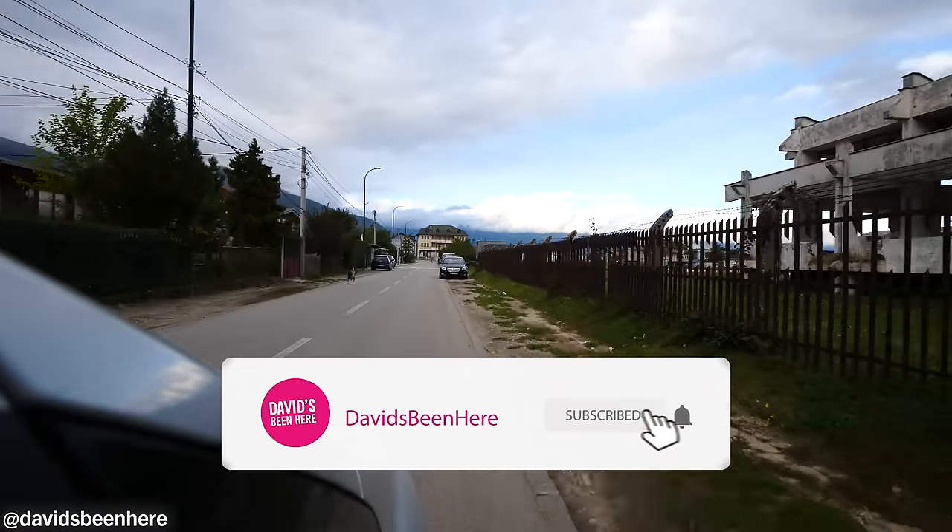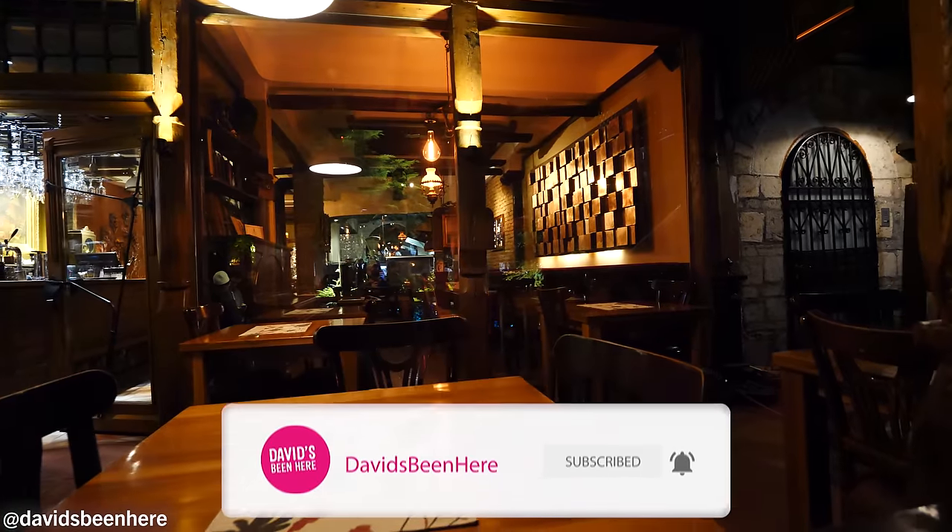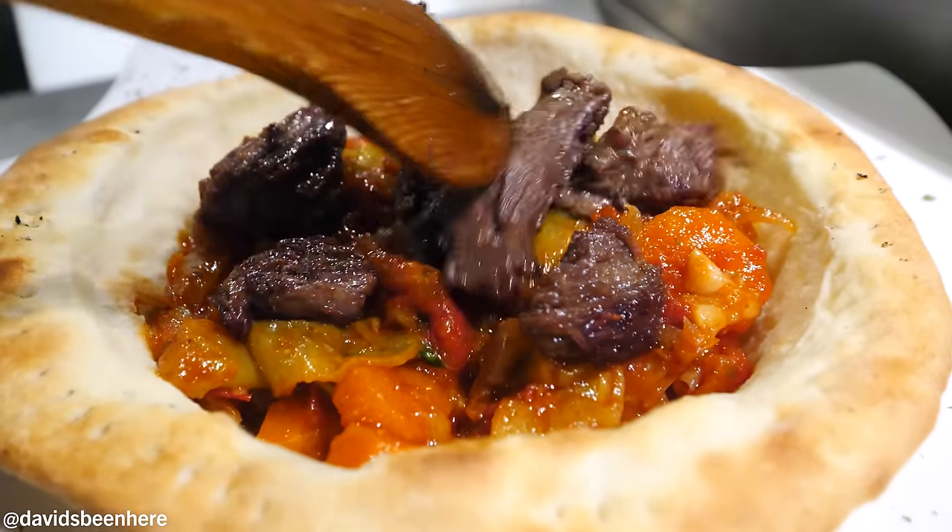Look at this place — massive! And after this, we're going to go to an amazing restaurant to eat some delicious Kosovo food. Are you guys ready? Are you pumped?